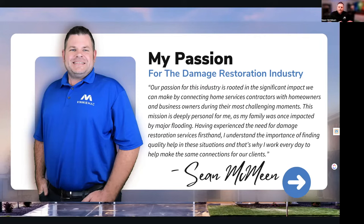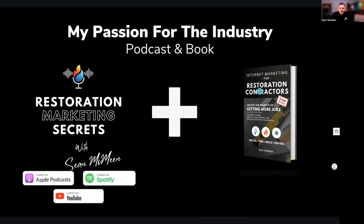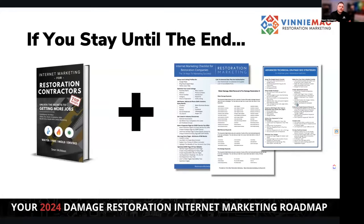About a year later, I was able to work with a damage restoration company in St. Louis on a marketing perspective, and then we shifted into the damage restoration space about six years ago. We've worked with over 50 companies across the country, so we have expertise from East coast to West coast. We also have a podcast with lots of tips, and I wrote a book about how to get more phone calls for damage restoration using internet marketing — available on Amazon. Stay to the end and you'll get a copy.